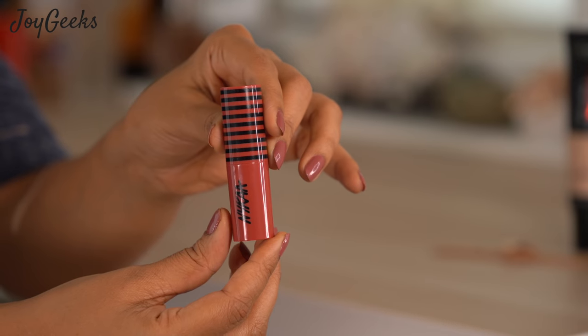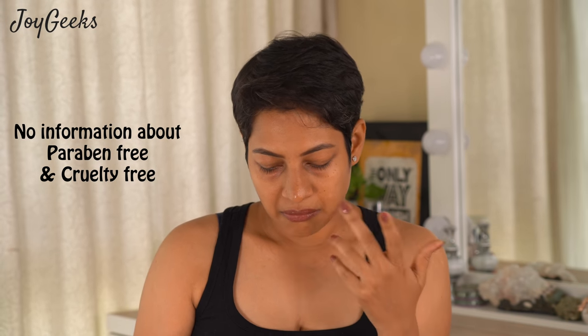Nika So Cream lipsticks have 18 shades. I don't see on their site if it's paraben free or cruelty free — maybe I'm not seeing the right place, but if I find it, I will put it in the description box or on the screen.